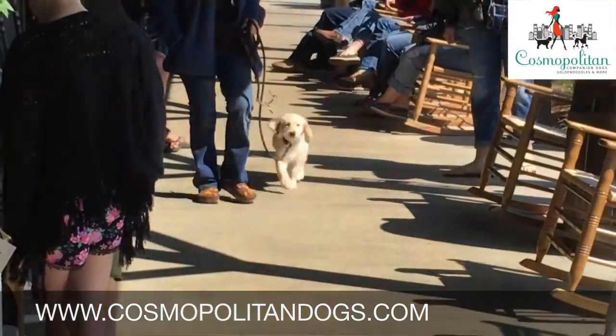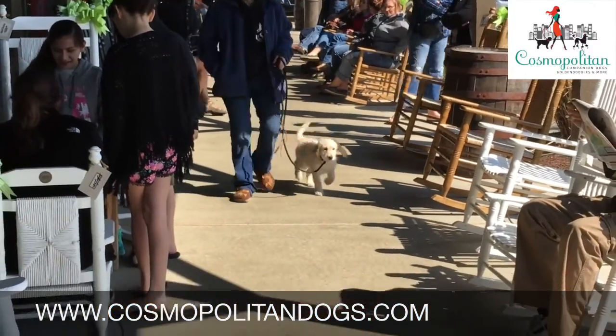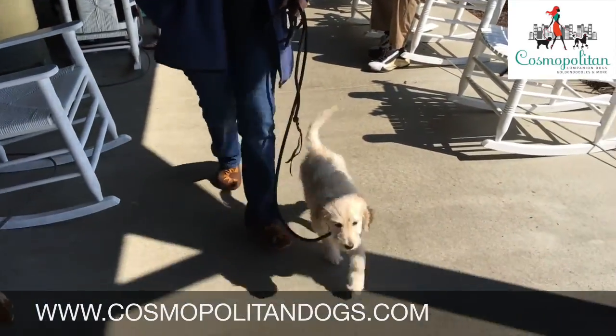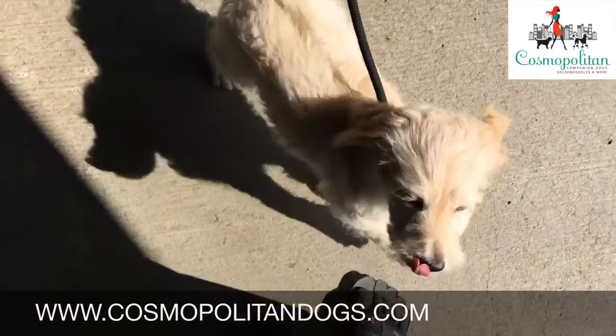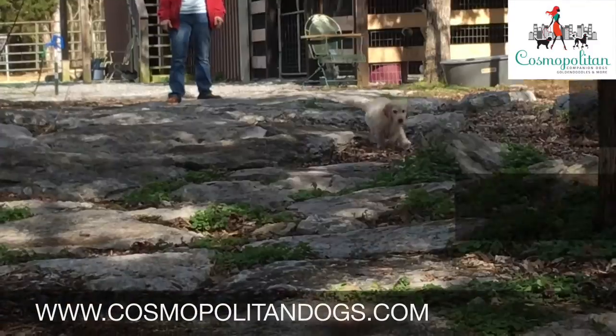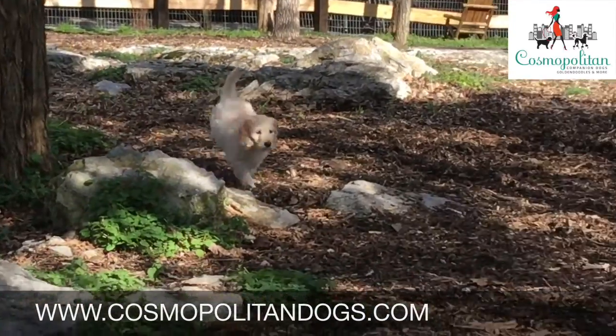When you get a puppy from us, you receive a puppy that comes from known health tested, temperament tested lines. You experience a puppy that has been properly imprinted, socialized with humans, dogs, cats and other animals. Your puppy will have had the advantage of having started crate training and basic puppy training.